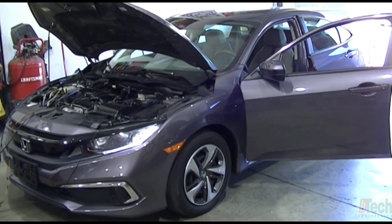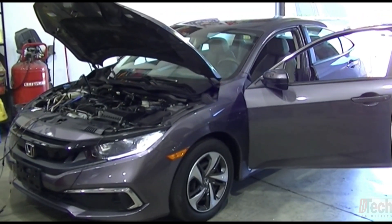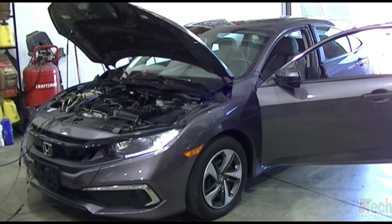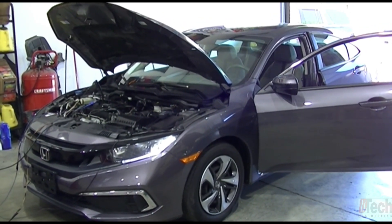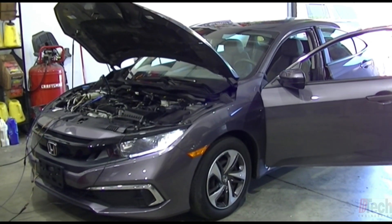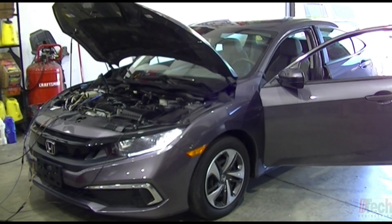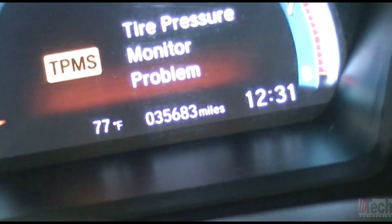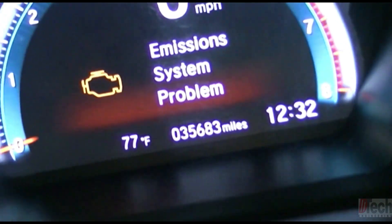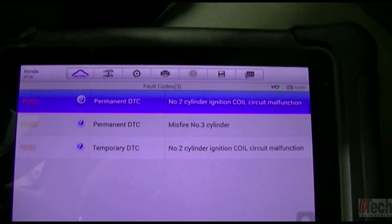I've got a 2019 Honda Civic that was brought to me yesterday to check and see why it's running rough. Quickly when I started it up I could tell right off the bat it's running with a current misfire. So naturally what I do is scan the vehicle to see which cylinder is misfiring. The vehicle has 35,000 miles on it.